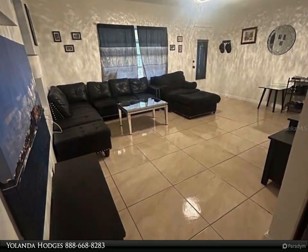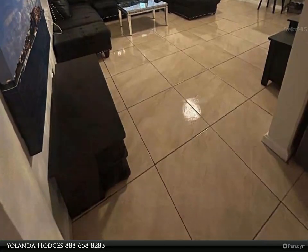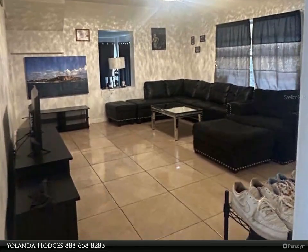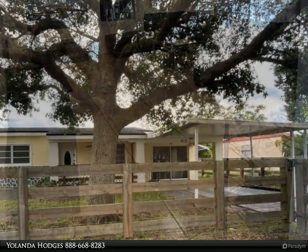Step inside to discover the spaciousness of the home, highlighted by cathedral ceilings that create an airy and inviting atmosphere. The kitchen boasts an eating space perfect for casual dining, complemented by solid wood cabinets that give both style and functionality.